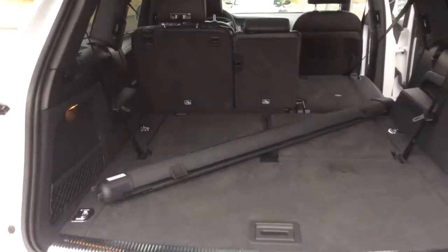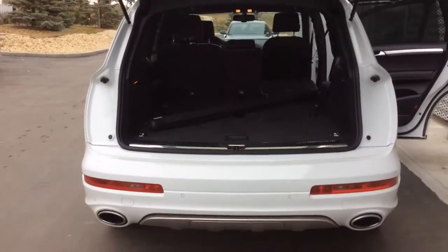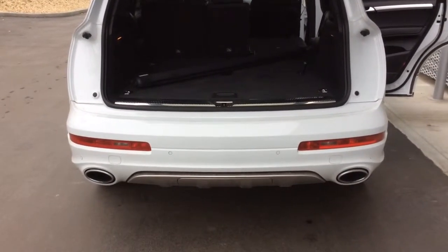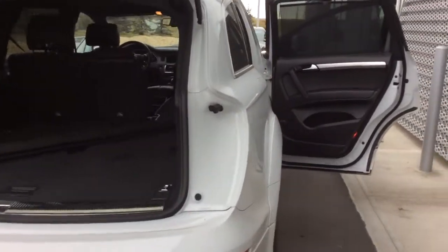There's a sun shade laying in the back, and it has a power tailgate which you can set the height of. With that Sportline styling package, you also get the rear bumper that encases the exhaust. You also have parking sensors and the automatic hatch with the rear view camera.